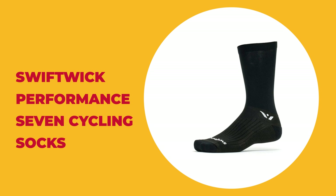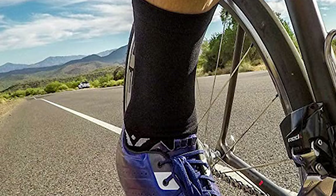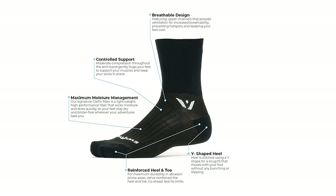Number 6: Swiftwick Performance 7 Cycling Socks. These are one of the best cycling socks on the market, made with Swiftwick's signature olefin fiber. Designed to be high performance, the material removes moisture effectively, allowing you to stay comfortable and dry no matter how hot the weather or how far you're riding. It has moderate compression throughout the foot arch to support muscles and keep your socks in place, while mid-level cushioning gives a little foot support and adds extra durability. Reinforcements on the calf and toes improve both comfort and sturdiness in abrasion-prone areas.